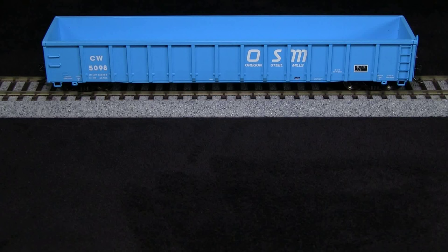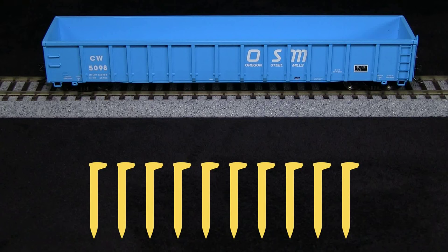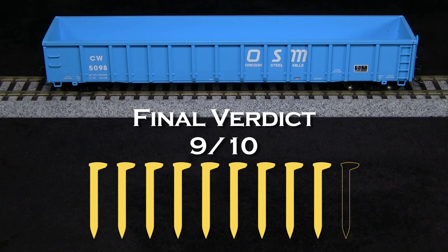Overall, I think this is a pretty nice model. I am going to take off one spike for the coupler height being too low, so my final verdict is 9 out of 10 spikes.